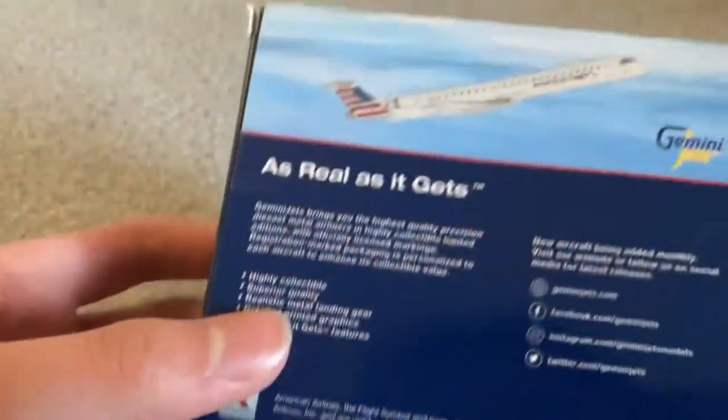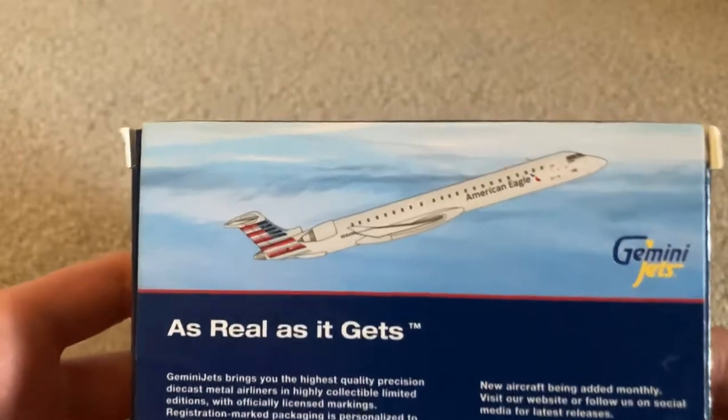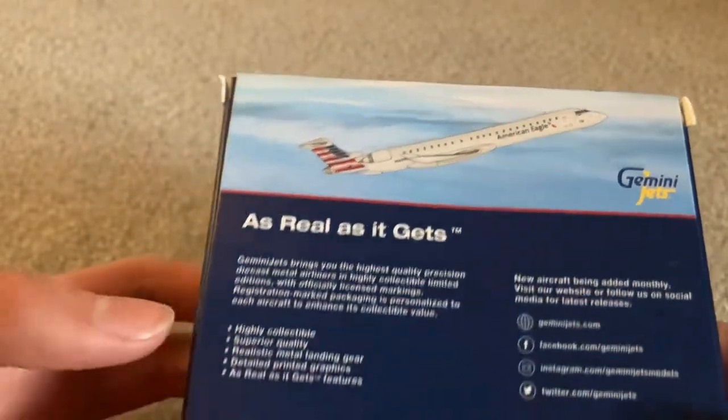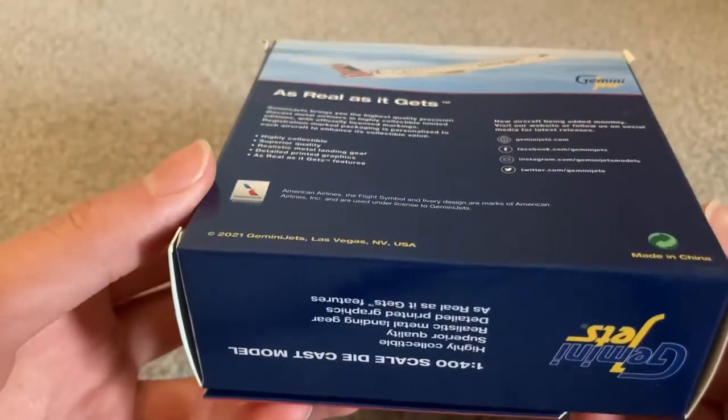There's a bug — oh gosh. The nice CRJ900 climbing into the sky. Very nice. Realistic jets.